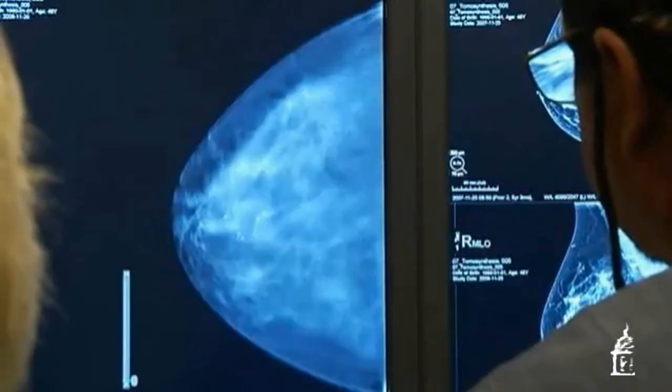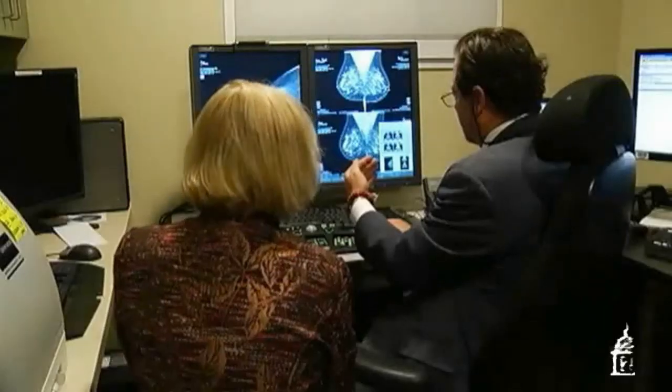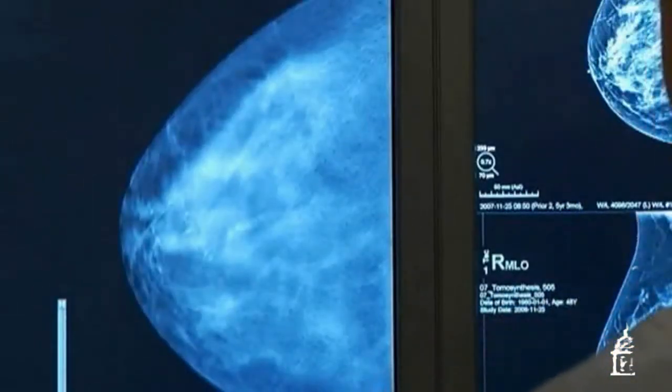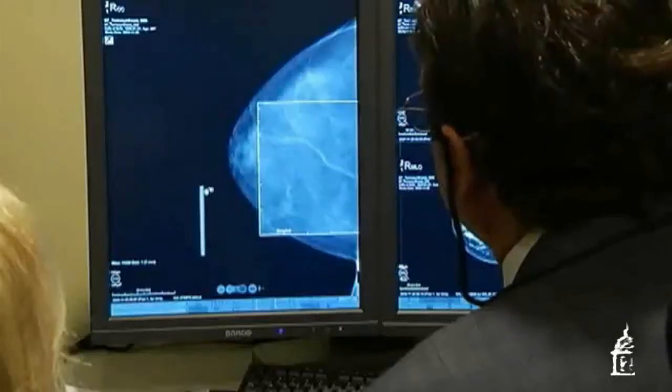On the Massachusetts-made Tomosynthesis system, at first glance the image is fuzzy, but this is the outside of the breast. Those small dots are actually pores on the skin, and it's the inside detail that's amazing.